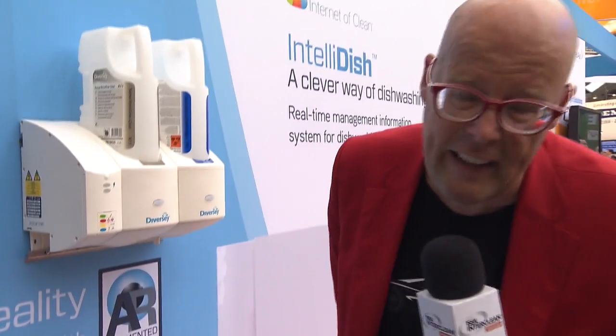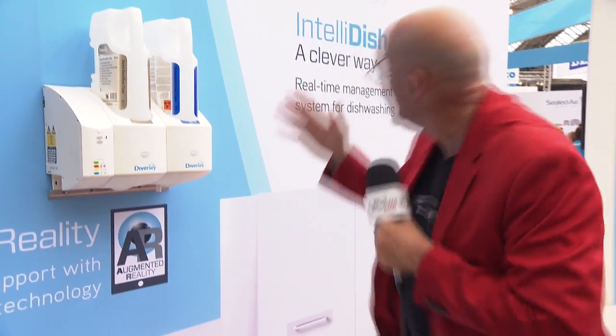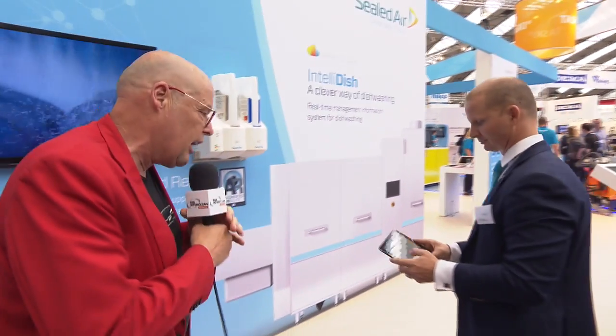The overall innovation winner at the ISSA InterClean was Sealed Air for their augmented reality solution. And let's take a look at the iPad of Mark.